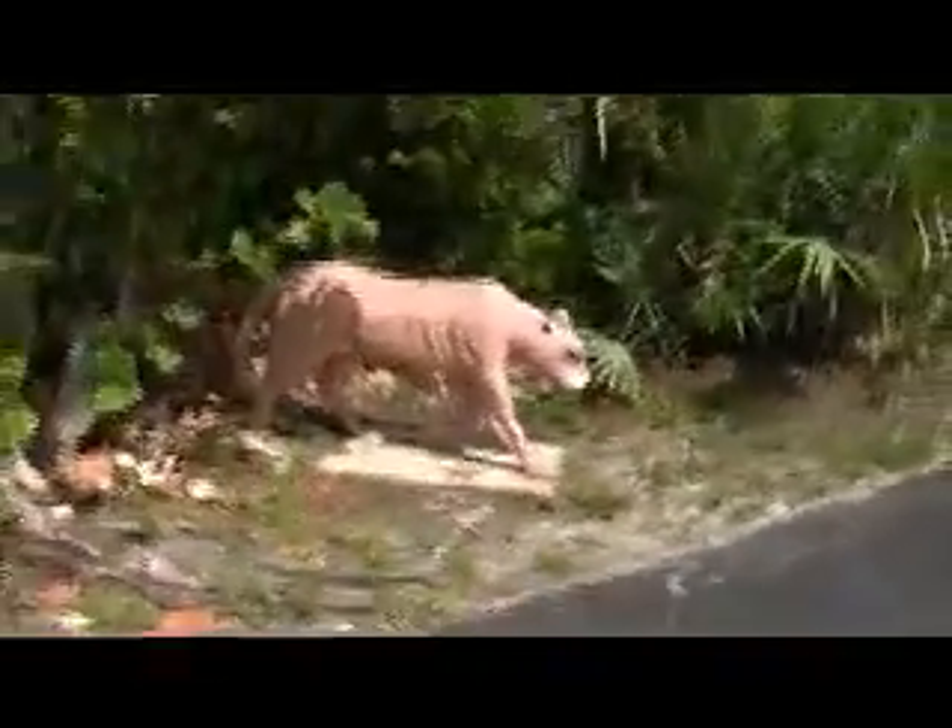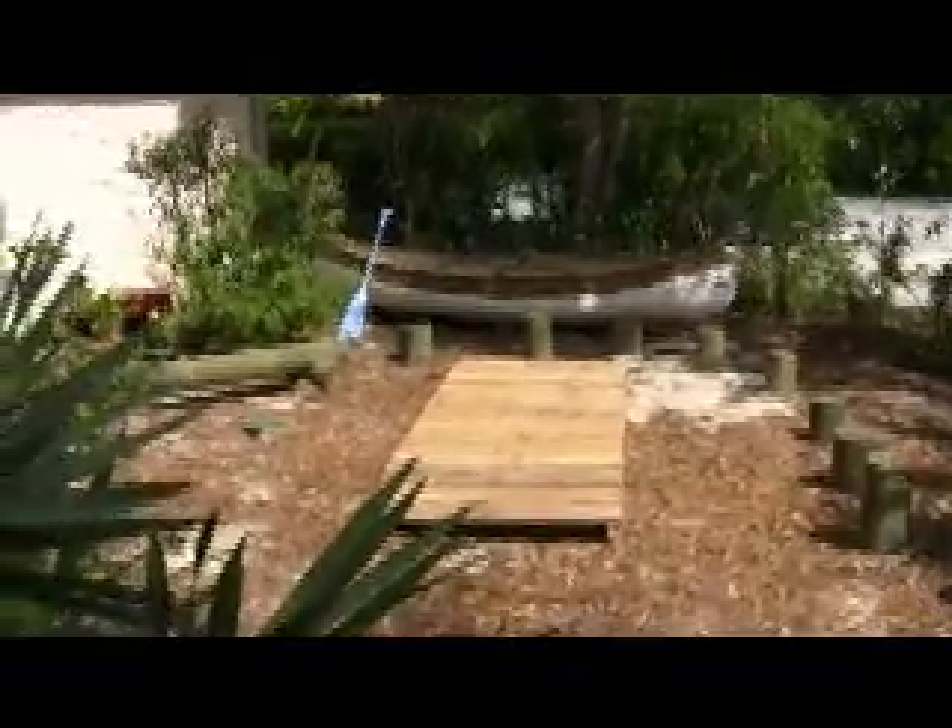Here's the Florida panther. Nice children's area here. That was fun. Next stop: the Sebastian Area Historical Museum.